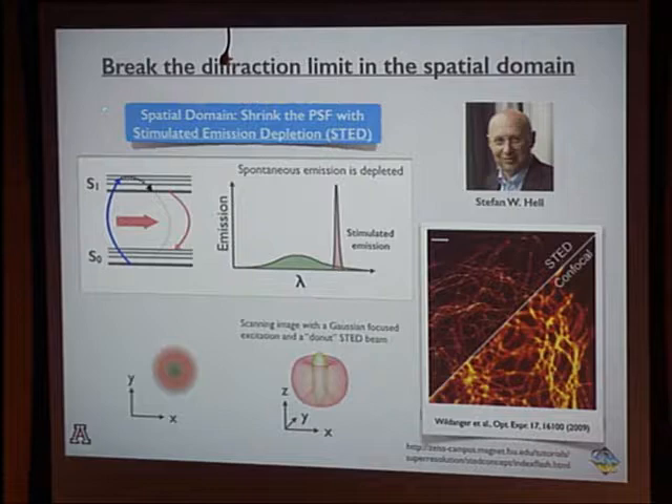I want to remind you that the name STED refers to a physical process — stimulated emission depletion — and the beam can take the shape of a donut. But in our work, we actually use this effect in a very different way.